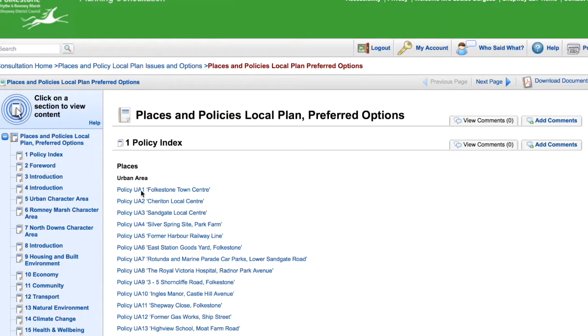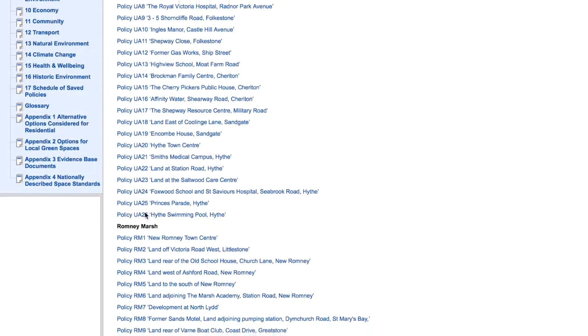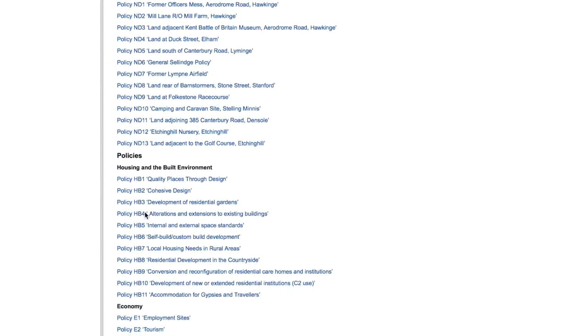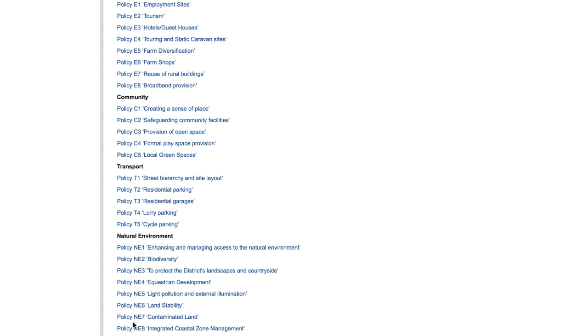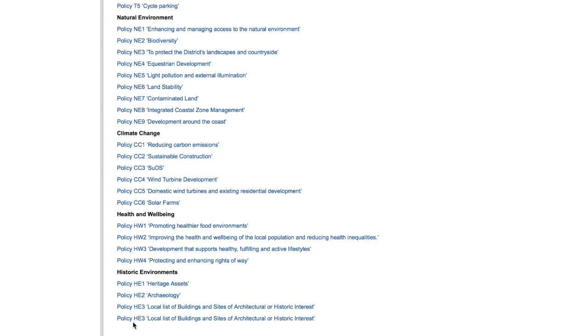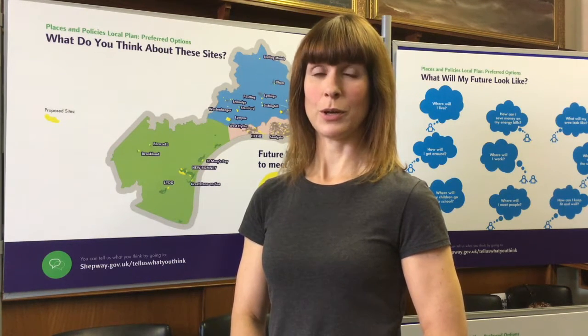The good news is the policies listed in the index below the places cover all of these issues. Here's our chance to read about how the council would like to tackle them, then leave our own thoughts and comments. And thankfully, in my opinion, much of it makes for very reassuring reading. So I would urge anyone who cares about the future of Shepway to go online now before the consultation closes on Friday the 18th of November and have your say. Thank you.